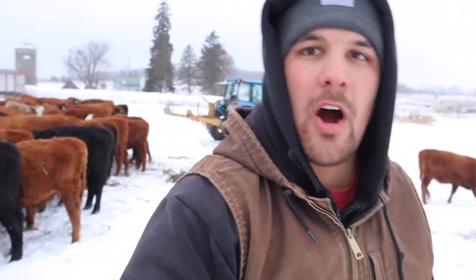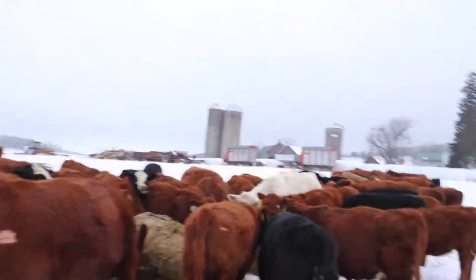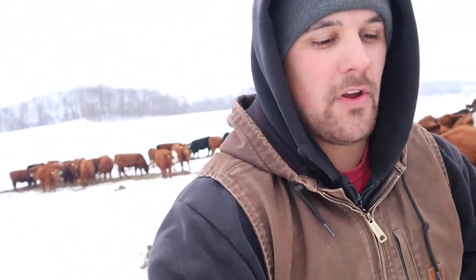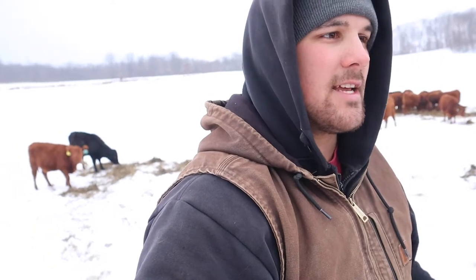One of the things that we look for — that maybe not every other farm does because they're not in the same situation — is mature body weight and frame size, because we are a commercial grazing operation. The smaller the cows are, the more of them we can have. Mature body weight and frame size is a big deal for us. Her mom is actually probably only around 1,100 pounds. I pay attention a lot to their pedigree and how big their dam is, and that'll influence my decision on whether to keep them. But like I said, if they're not pregnant, then all these other things really don't matter.